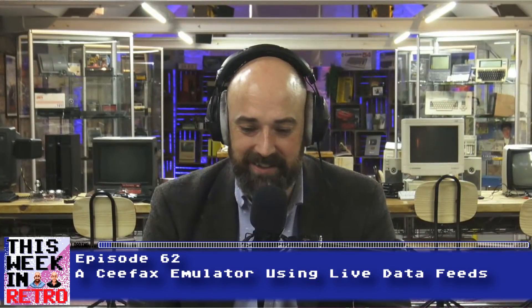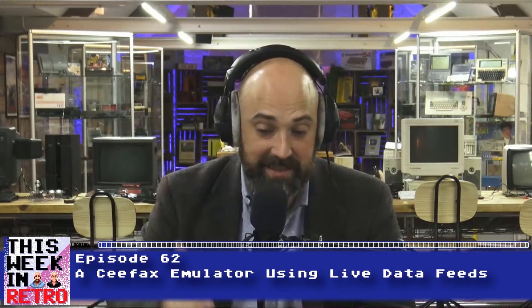Do you recall reading CFAX on your TV, Neil — or even Oracle, its evil twin? I do recall reading CFAX, Oracle, or Teletext as it was later called. I'm going to be honest — this is the third time we've tried to record this segment because I've called Chris 'John' twice completely accidentally. I need to get that name out of my head. It's Chris. Yes, Chris — I was a daily user of it, and I apologize once again for repeatedly calling you John.